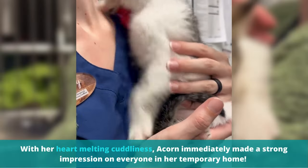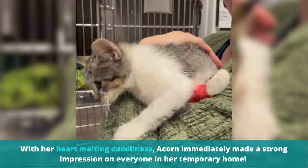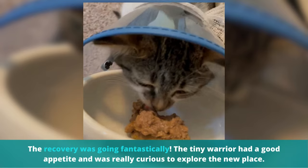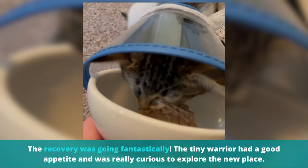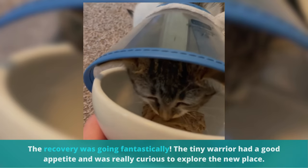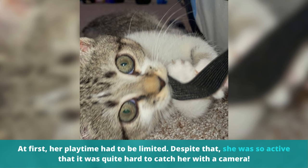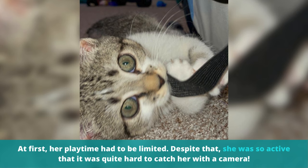With her heart-melting cuddliness, Acorn immediately made a strong impression on everyone in her temporary home. The recovery was going fantastically. The tiny warrior had a good appetite and was really curious to explore the new place. At first, her playtime had to be limited. Despite that, she was so active that it was quite hard to catch her with a camera.